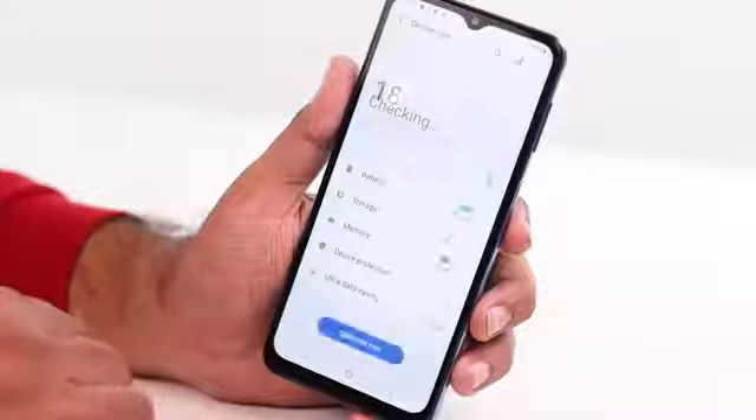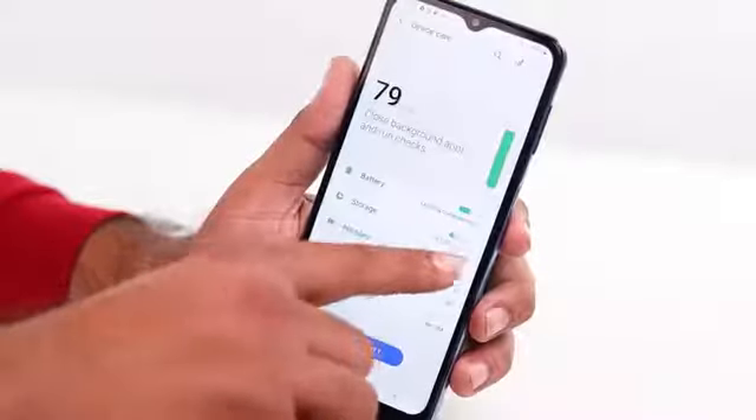Boasting of a powerful new Dimensity 720 2GHz octa-core processor, this phone can handle the heaviest of tasks with ease. In addition, it also has 8GB RAM and 128GB ROM.